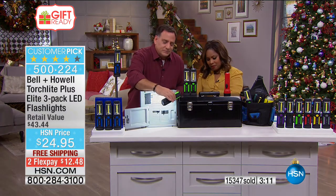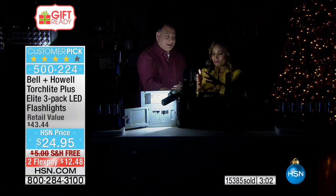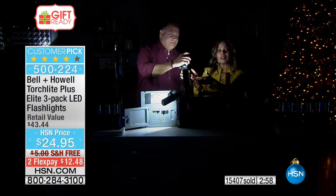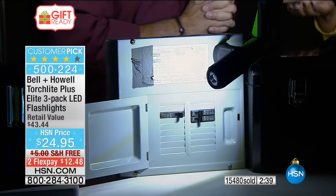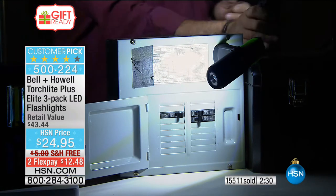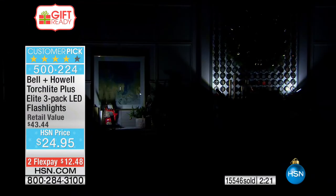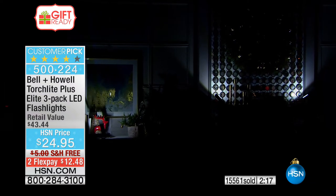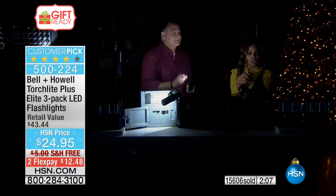Compare this to the standard flashlight we've had for the past 50 years — although that's worthy, it's not this. When the lights go out, this emits enough light to fill an entire room. Think about the open flames of candles — dangerous. This gives you an opportunity if you lose power, or if you want one on the patio or deck outside. You get three lights and three nice boxes. The reviews are wonderful — it's earned enough high ratings to be a customer pick. The retail value is $43, but we're offering it for less.